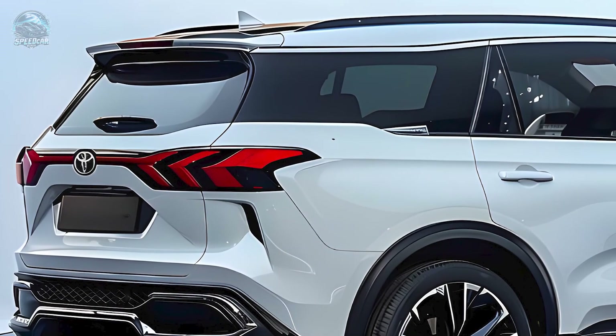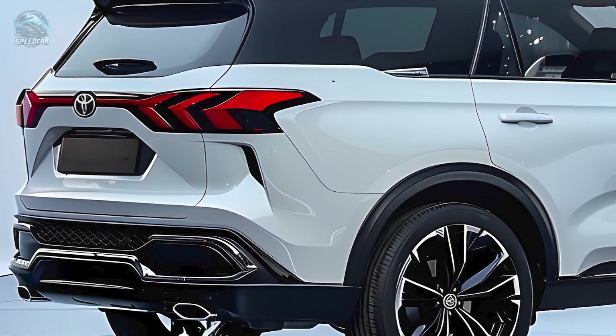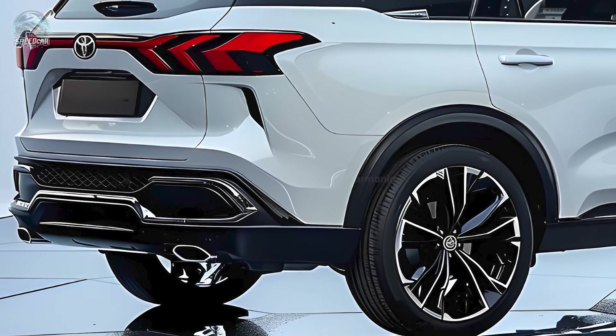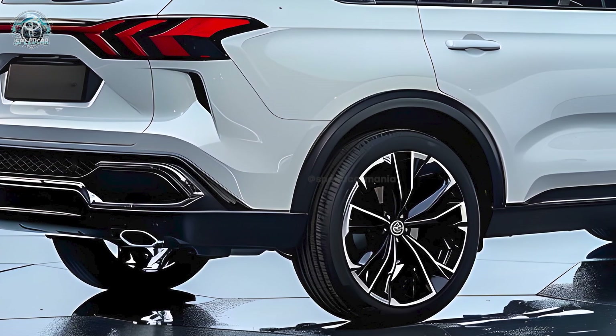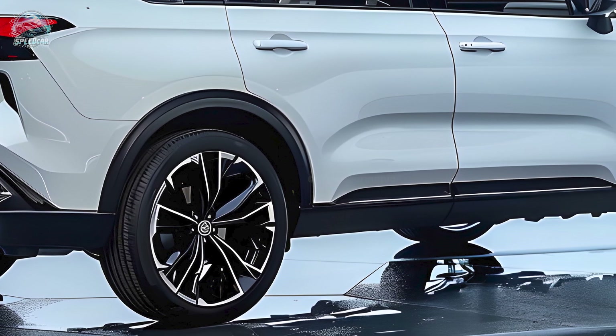Both the Fortuner and its predecessor, the Hilux Ute, were equipped with a mild hybrid turbo-diesel powertrain, resulting in a notable enhancement for both cars. The new approach aims to decrease fuel use by up to 5% by utilizing a 48-volt battery and an electric motor generator.